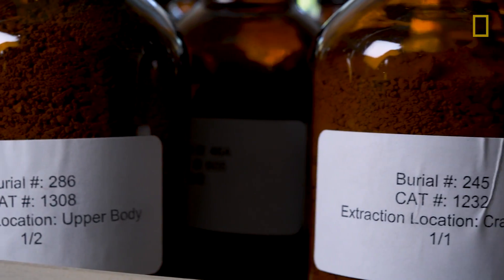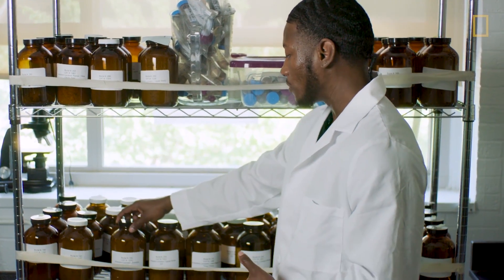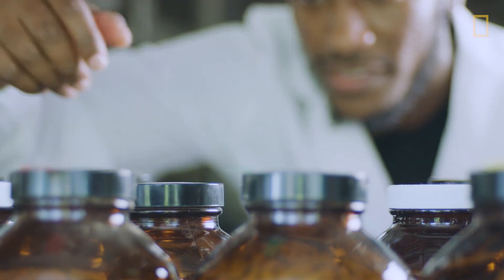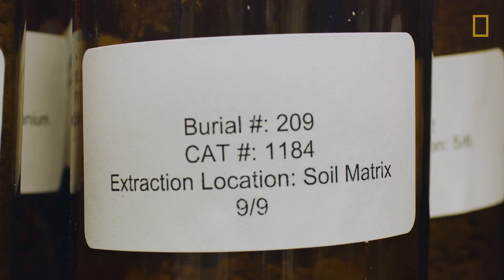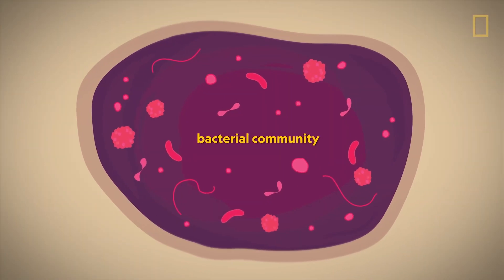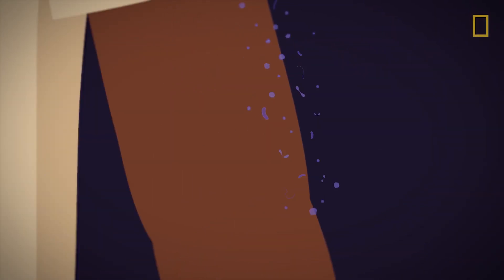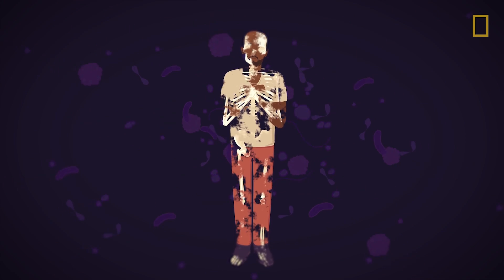Here we have the New York African Burial Ground grave soil collection, housed at Howard University. Each of the samples represents an individual who was buried 400 years ago, and each sample is collected from a specific body region. We each have our own unique bacterial community — or signature — of bacteria that live within us and on us, like on our skin and in our gut. When we die, that bacteria is the leading force in how our bodies are decomposed.